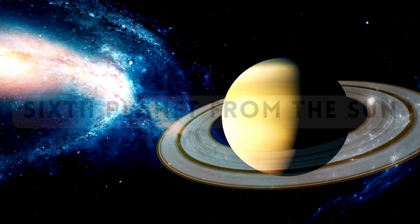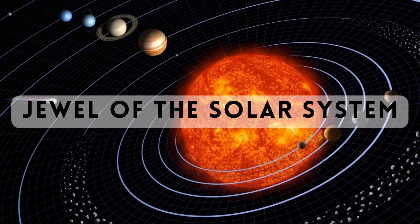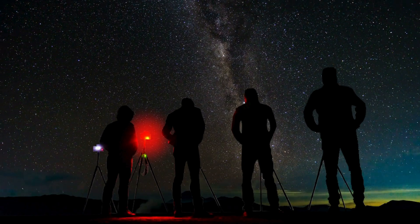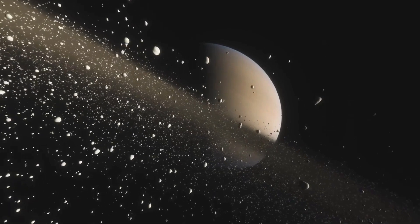Let's dive in! Saturn, the sixth planet from the Sun, is often referred to as the jewel of the solar system. Its mesmerizing appearance has enchanted astronomers and sky watchers for centuries, but there's much more to discover about this ringed beauty.